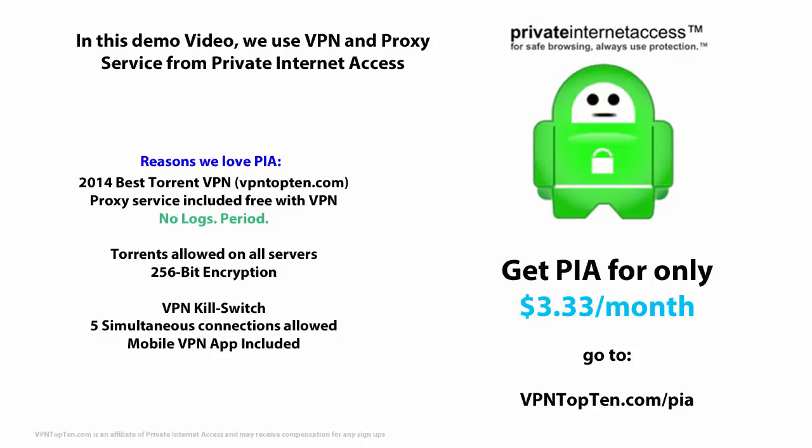Private Internet Access has made a bunch of editors' choice lists on VPNtop10.com, including earning the top spot for best budget VPN and best VPN for BitTorrent. The truth is it's probably going to be a great fit for most users, and at $40 a year it's an excellent value. They also have a seven-day money-back guarantee, so if you're not completely satisfied you can try something else. Really, the only feature that Private Internet Access doesn't offer is a crazy number of servers — a couple of VPNs like IPVanish and HideMyAss have servers in 50 or 60 countries. So if you think you need that, you should check out one of them. But if you're fine with just 10 or 20 different countries, PIA is a great place to start.